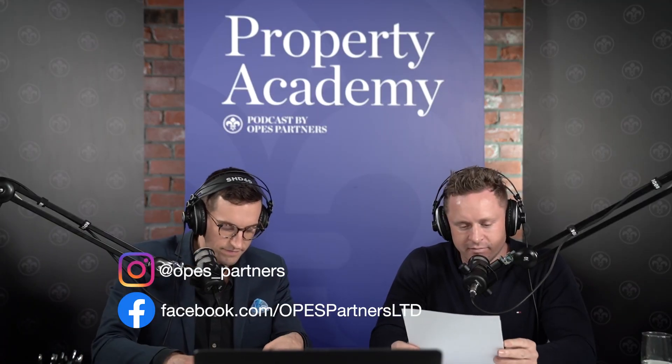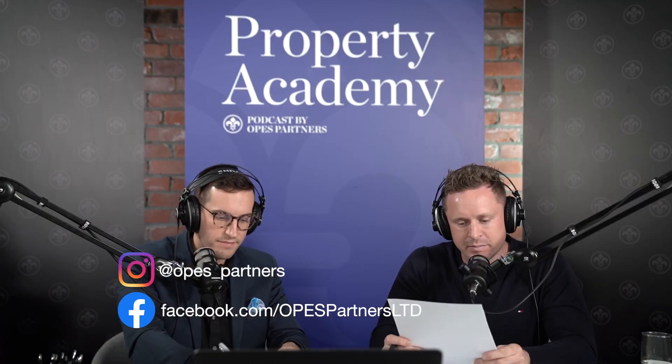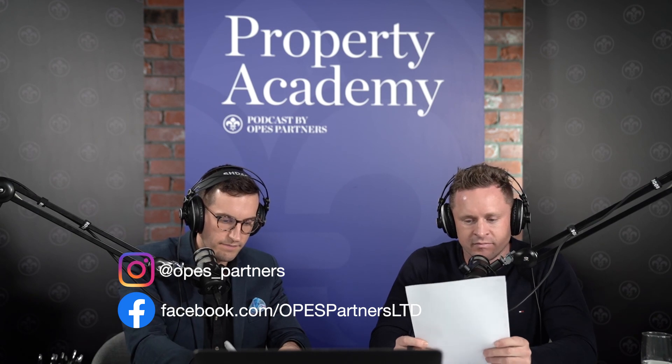Fantastic. Let's wrap it up there. Please don't forget to rate, review, and subscribe to the podcast — it really does help us get the message out to more people. Thanks for listening to the Property Academy Podcast. I'm your host, Ed McKnight, and I'm Andrew Nicholl. We're going to be back again tomorrow with even more daily strategies, tactics, and insights to help you get the most out of the New Zealand property market. Until next time.